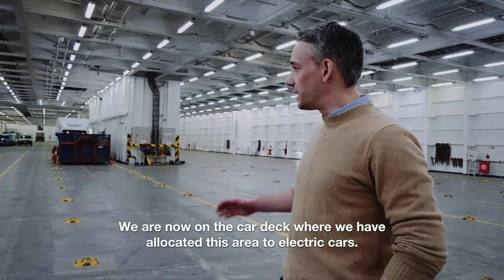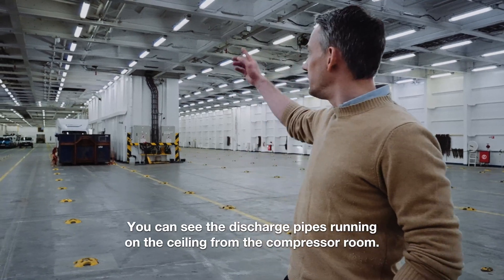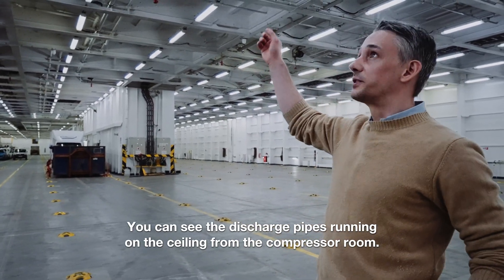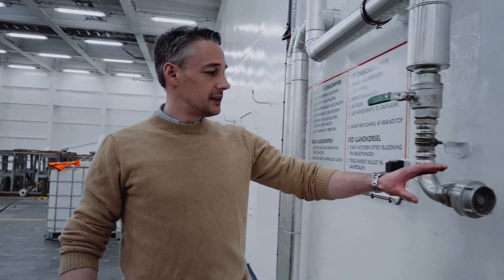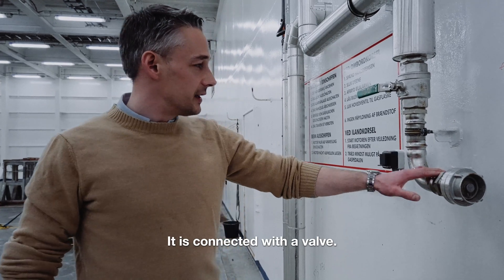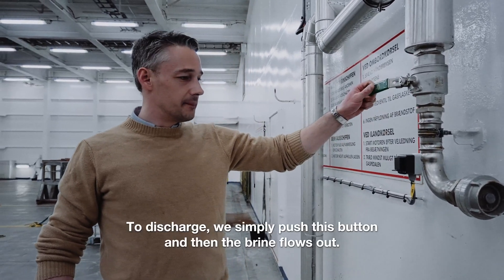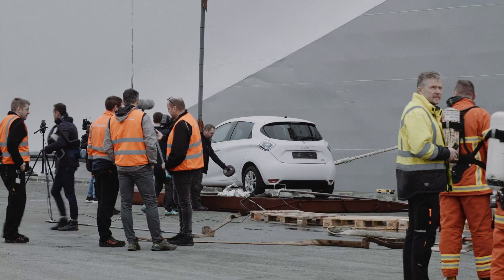We are now on the car deck, and this is the area allocated to electric cars. On the ceiling you can see the discharge pipes running all the way from the compressor room. Here is one outlet, and this is just like a normal fire hydrant. It's connected with a valve, and when we discharge, we simply push this button and the brine flows out.